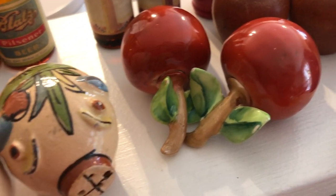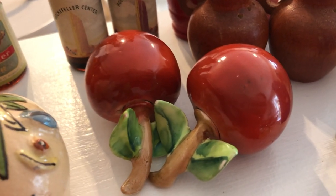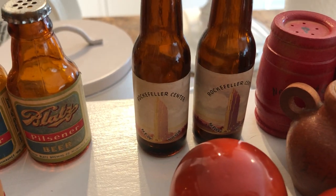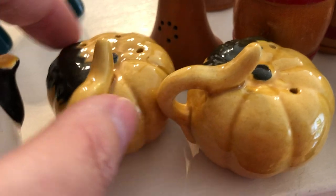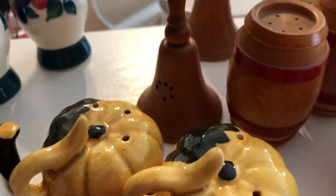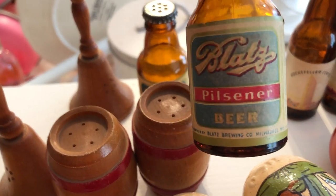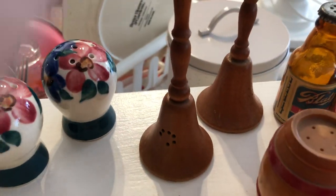This set of apples where the stem and leaves actually unscrew to come out, even though they're ceramic. This set of bottles marked Rockefeller Center New York, a set of barrels also marked New York — they're wood — these two piggies, this set of pumpkins or peppers, another set of barrels, and these Blatz Pilsner beer bottles.